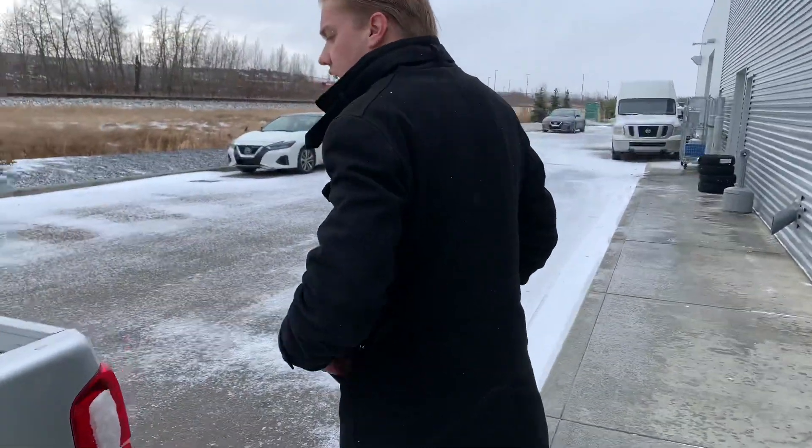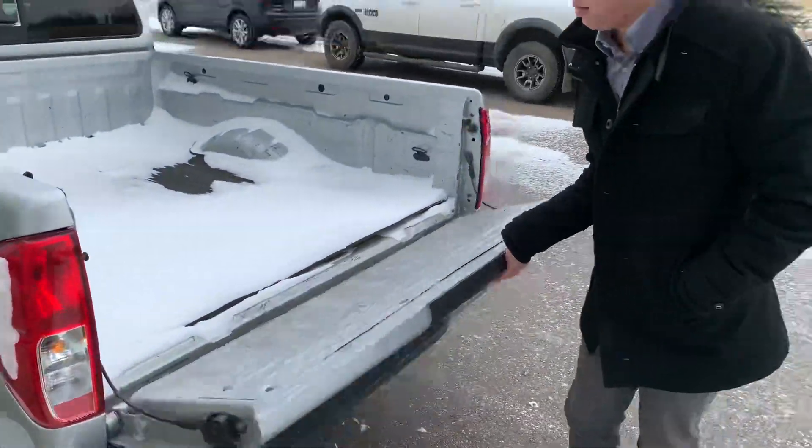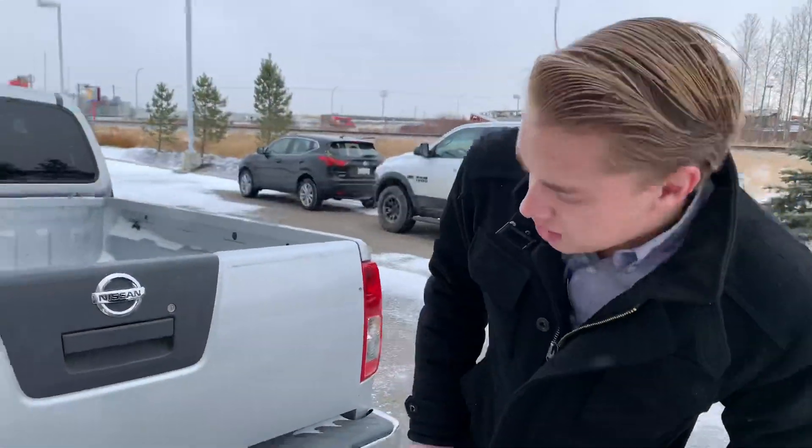Moving on into the box, you're going to get a drop-in rubber floor mat for the bed there. The truck's definitely been used back there, but overall really good condition.